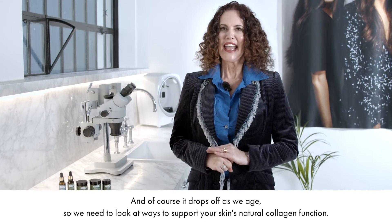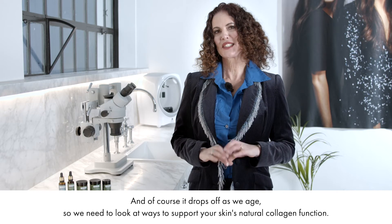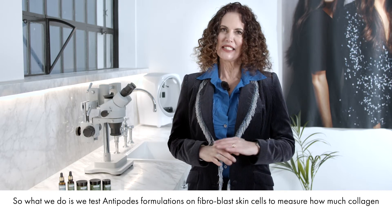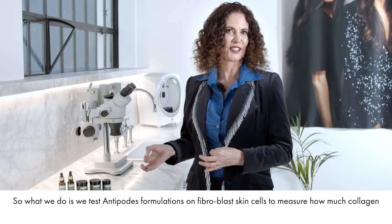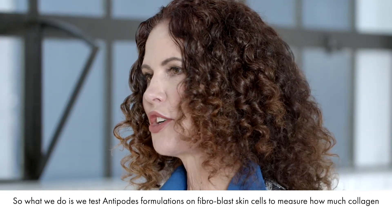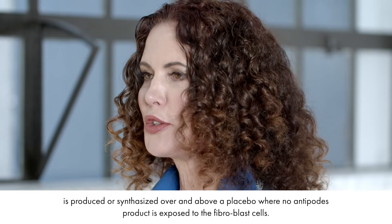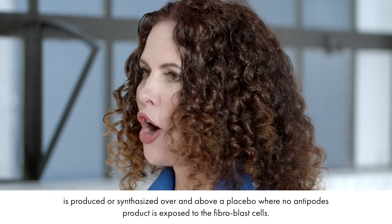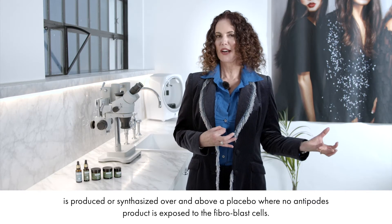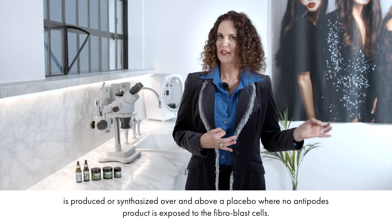So we need to look at ways to support your skin's natural collagen function. What we do is we test Antipodes formulations on fibroblast skin cells to measure how much collagen is produced or synthesized over and above a placebo where no Antipodes product is exposed to the fibroblast cells.